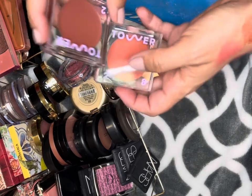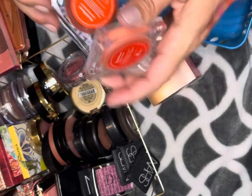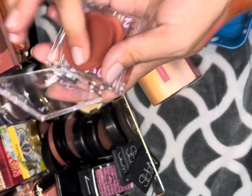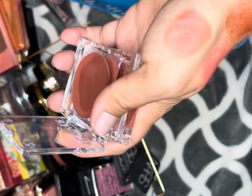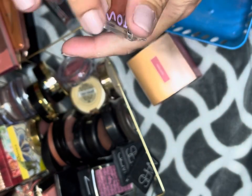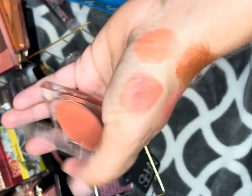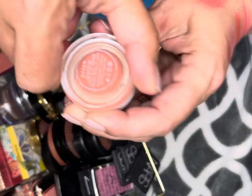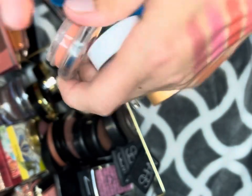I have two Tower 28 blushes: Power Hour and Rush Hour. I actually meant to get Magic Hour and picked the wrong one — this one might be too deep for me, I haven't used it yet. But this one I love — you guys know me, I'm a sucker for peachy and pinky colors, so we're keeping all of those.